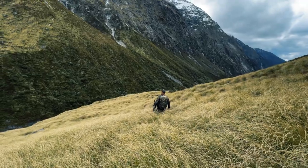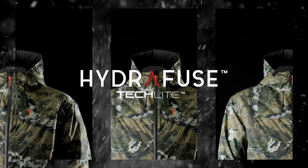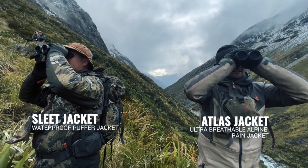Harsh Southerlies are only one of the many elements that you need protection from in a winter outer shell. Hydrofuse TechLite fabric will resist abrasion, snow, rain, wind, and of course the cold, making the Sleet Jacket our toughest puffer to date.